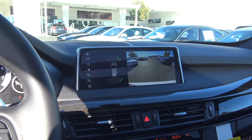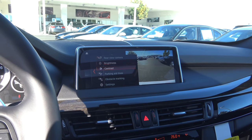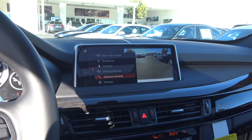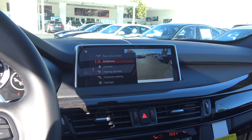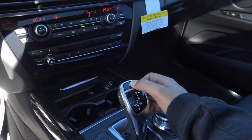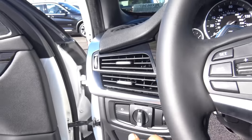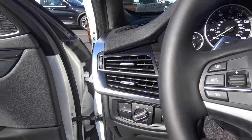There are many different settings you can change on the camera display: brightness, contrast, parking aid lines — which you can turn on or off — and your obstacle markings. And then you just push for park, easy as that. I'm going to go ahead and turn on the headlights, fog lights, and hazards.